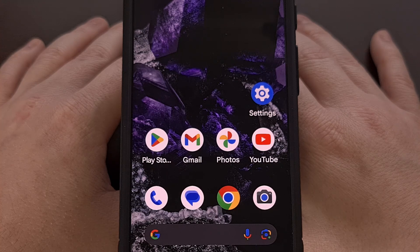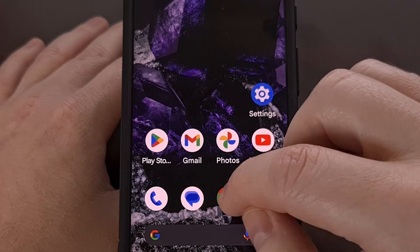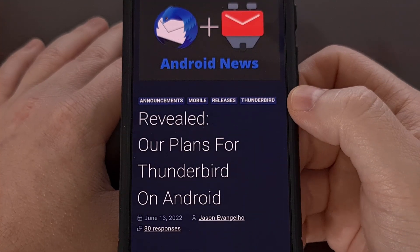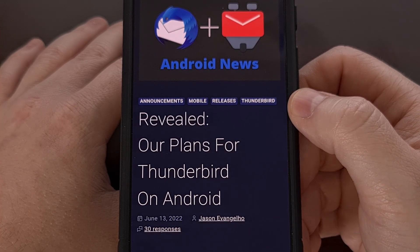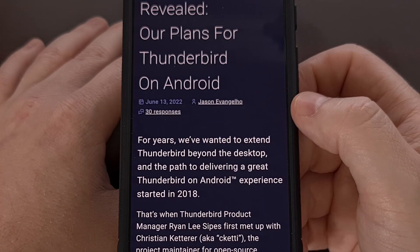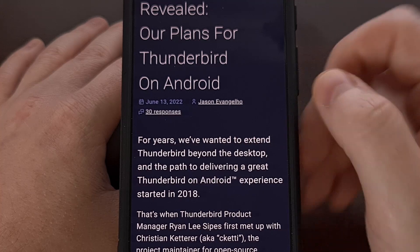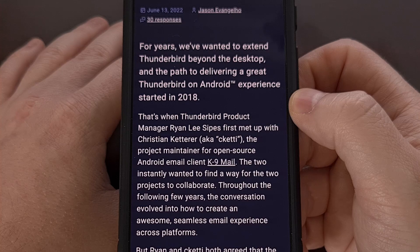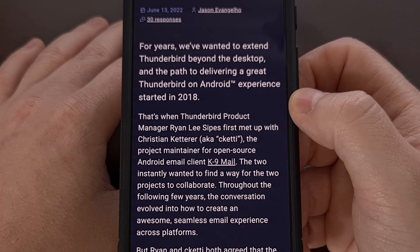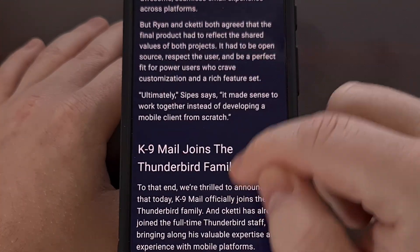While many have probably also searched for a Thunderbird app on Android, this has actually been in the works since 2018. But then, two years ago, it had been revealed that K9 Mail had been taken over by MZLA Technologies, which is a subsidiary of the Mozilla Foundation. It was then announced that K9 Mail would be rebranded to Thunderbird, but they had never given a firm release date for the project.